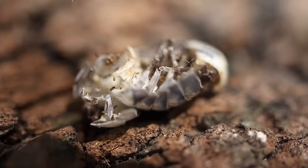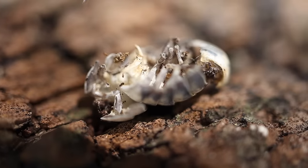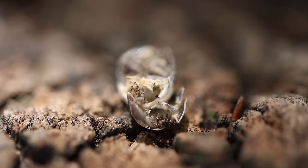Because their exoskeleton doesn't grow like normal bones, as roly-polies get bigger, they have to shed their exoskeleton and grow a bigger one underneath. This is a process called molting. Baby roly-polies are born white and with only 12 legs, but they grow their last two legs after their first time molting.